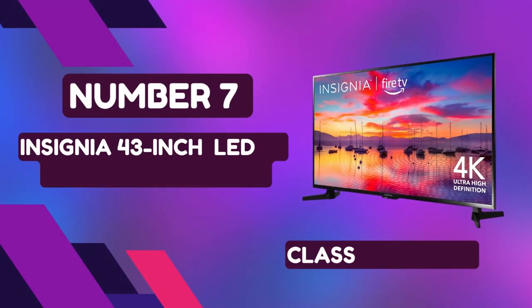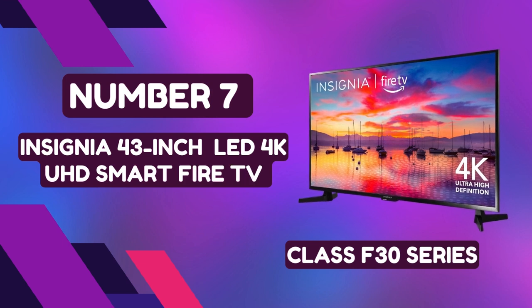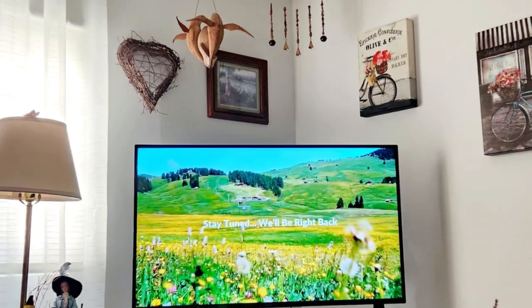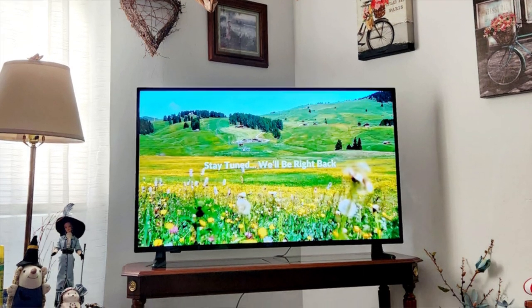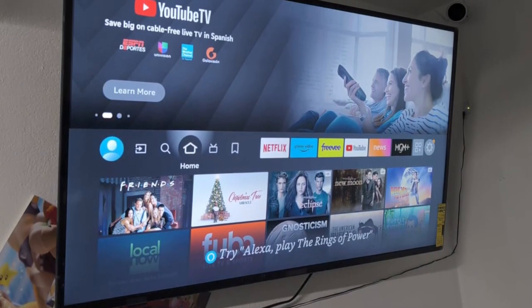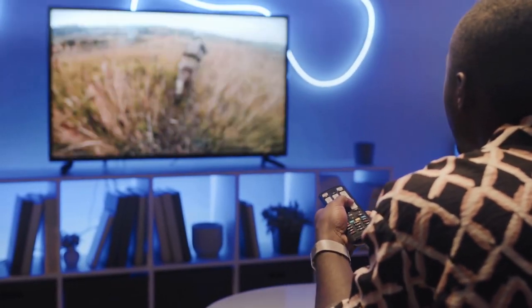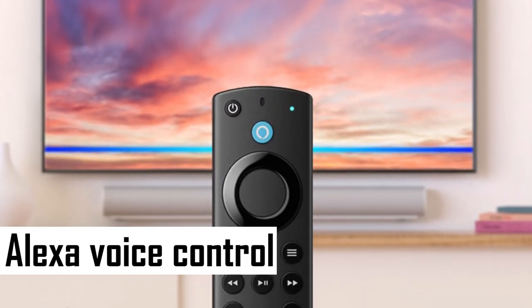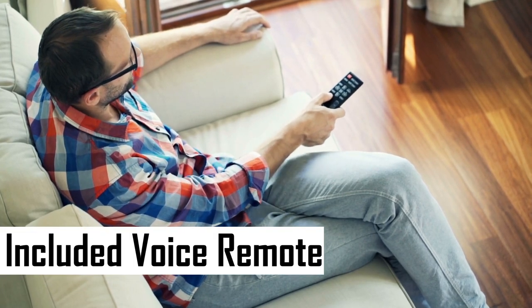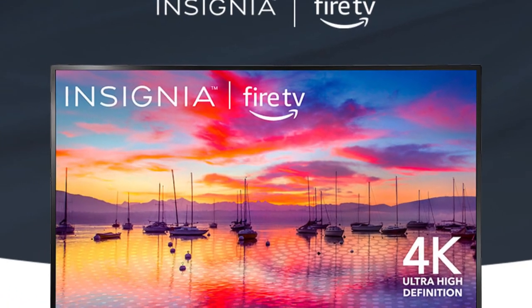Number 7: Insignia 43-Inch LED 4K UHD Smart Fire TV. Immerse yourself in the ultimate home entertainment experience with the Insignia F30 Series 4K Ultra HD TV. Boasting a generous 42.5-inch LED display and a resolution of 4K, every frame comes to life with stunning clarity and detail. The 60Hz refresh rate ensures smooth and lifelike motion for an unparalleled viewing experience. With Alexa voice control, effortlessly navigate your favorite content using just your voice with the included voice remote.